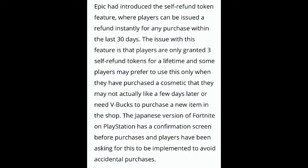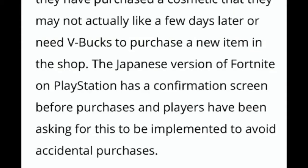The article says Epic introduced the self-refund token feature where players can be issued a refund instantly for any purchase within the last 30 days. The issue is that players are only granted three self-refund tokens for a lifetime, and some players may prefer to save those for when they purchased a cosmetic they don't actually like a few days later or need V-Bucks to purchase a new item in the item shop.